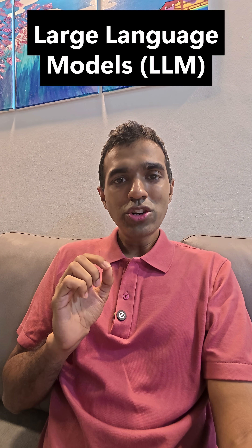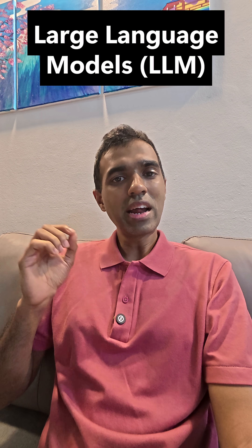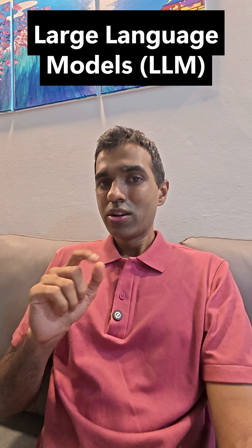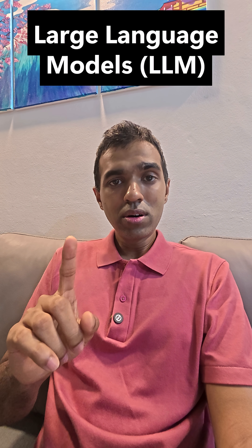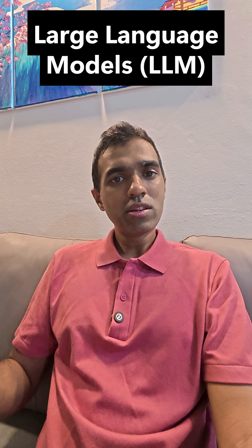Every time you ask ChatGPT a question, this is what it's doing — it's trying to predict a sentence word by word such that it makes sense and can even help you with your homework. So next time you're querying ChatGPT, Gemini, or any one of the millions of AI tools out there, remember the big digital brain behind it is called a large language model, and this is how it works.